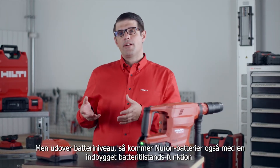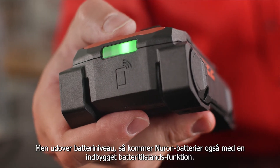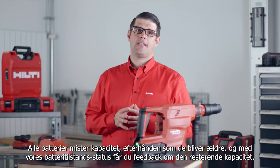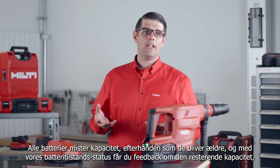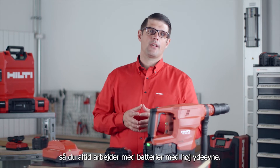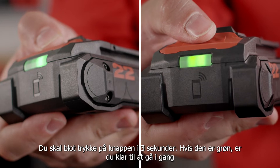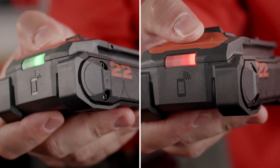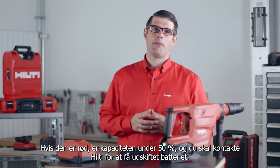As well as state of charge, Neuron batteries also come with an industry-first onboard state of health check. All batteries lose capacity as they age, and with the state of health, you get feedback on remaining capacity so you're always working with high-performing batteries. Simply press the button for three seconds. If it's green, you're good to go. If it's red, then capacity is below 50% and you should contact Hilti to replace your battery.